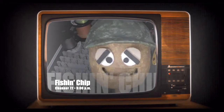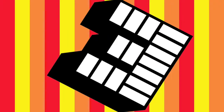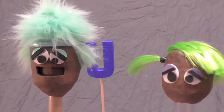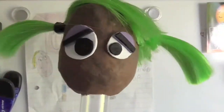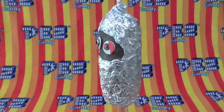Can I get some Pez now? I really want that candy. It's fun! It's delicious! It's Pez! It's healthy!